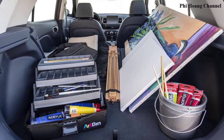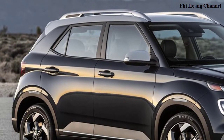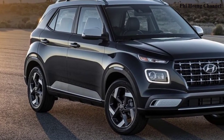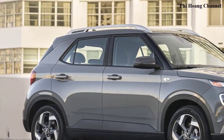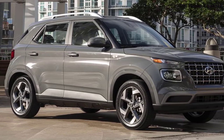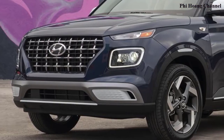Hyundai Venue — the SUV style maven. Venue conveys a fun yet functional design in a versatile and modern compact package for those constantly on the go. Venue offers adaptability to the urban entrepreneur lifestyle, accommodating busy lifestyles with an abundance of playful and practical features including seamless safety, versatility, and connectivity.